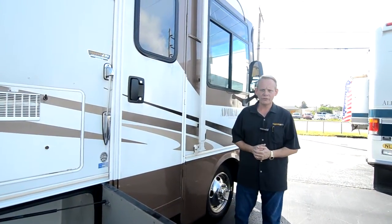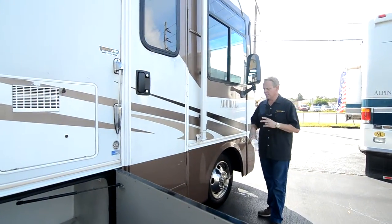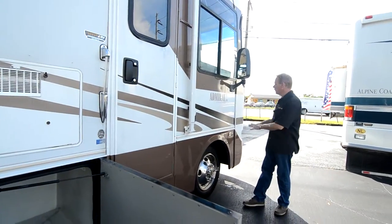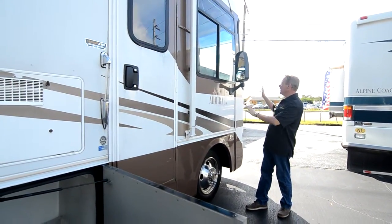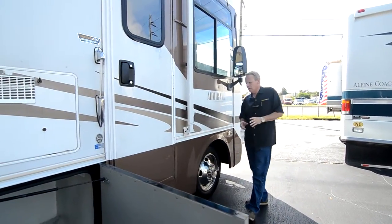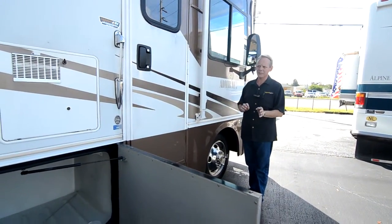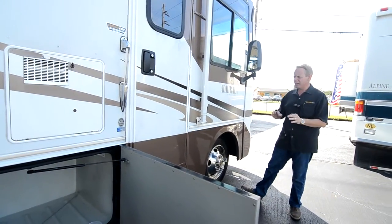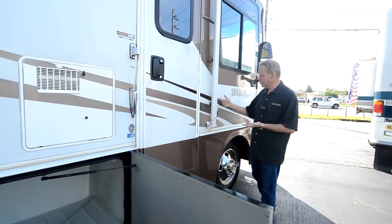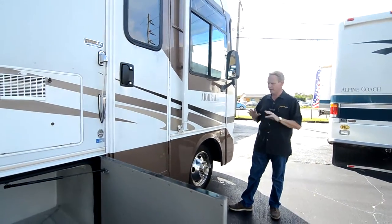Let's continue our tour of this 2005 Holiday Rambler Admiral on the outside — again, the 30 PDD, a 30-foot coach. Starting here on the side walls, the mirrors are in great shape. All the graphics around the coach show very minimal wear and tear — there's no cracking or peeling, maybe a slight bit of fading here and there which is normal for graphics about 10 years old, and a little chip here and there. But overall the graphics are in excellent shape.